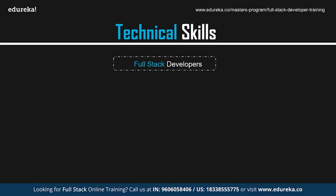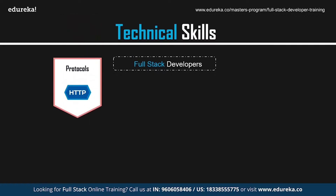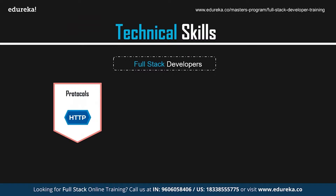Now, talking about full stack web developers — a full stack developer must know how to create and maintain both the front-end and back-end of a web application and be proficient in the various languages used. A full stack developer needs an in-depth understanding of web architecture and communication protocols like HTTP, TCP/IP, etc.